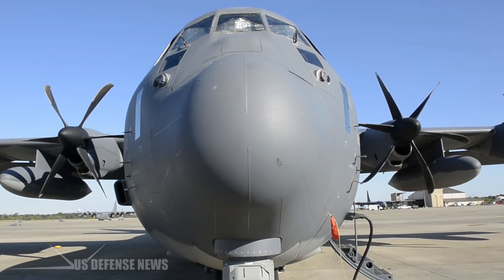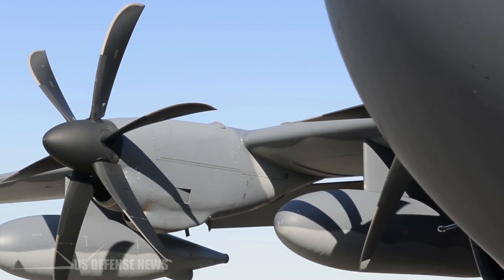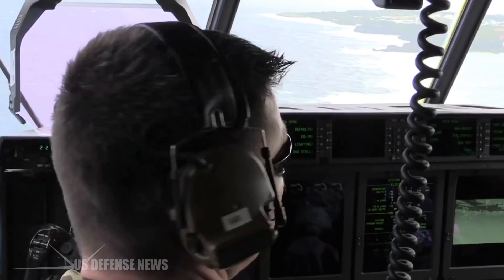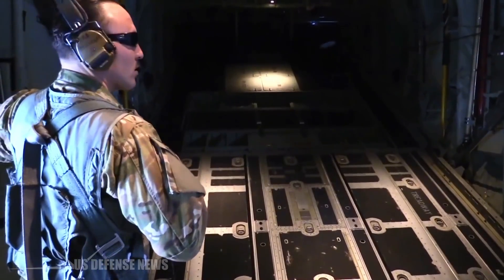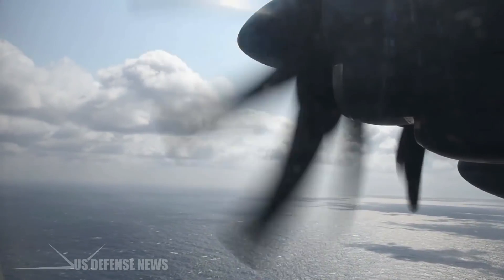The MC-130 variants have supported U.S. military operations since the 1960s. The MC-130J is the latest version and is the backbone of Air Force Special Operations Command's fixed wing force. The $114 million aircraft has advanced navigation and radar systems that allow it to operate in unfriendly territory, but the MC-130J Commando II Amphibious Capability, as the effort is called, will allow it to support operations at sea and in near-shore areas, according to AFSOC.